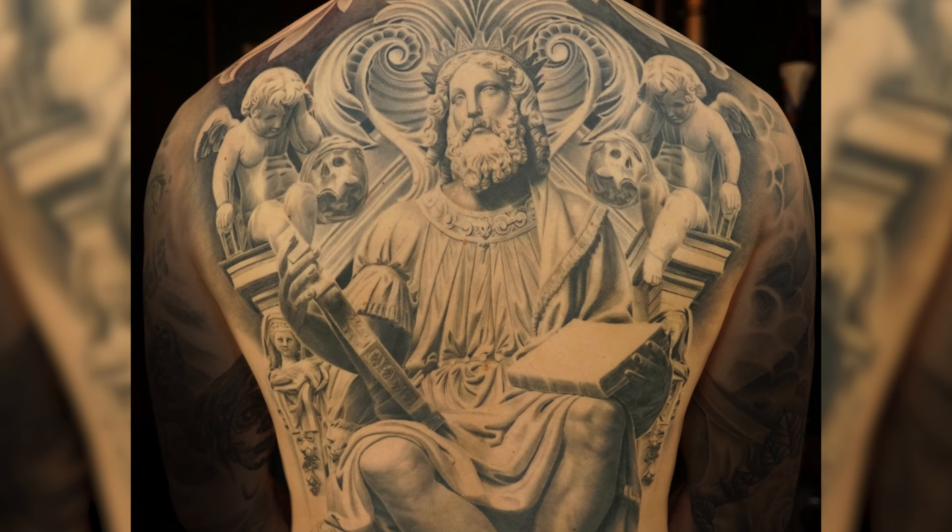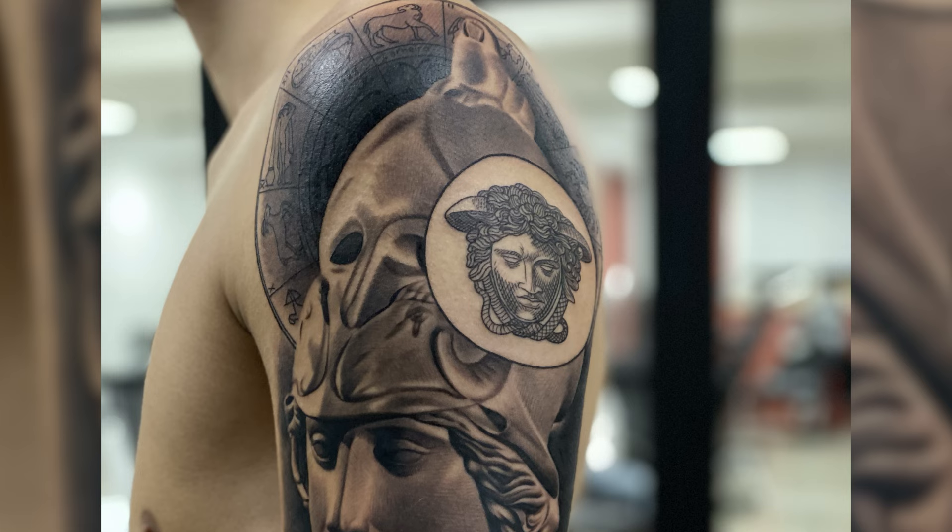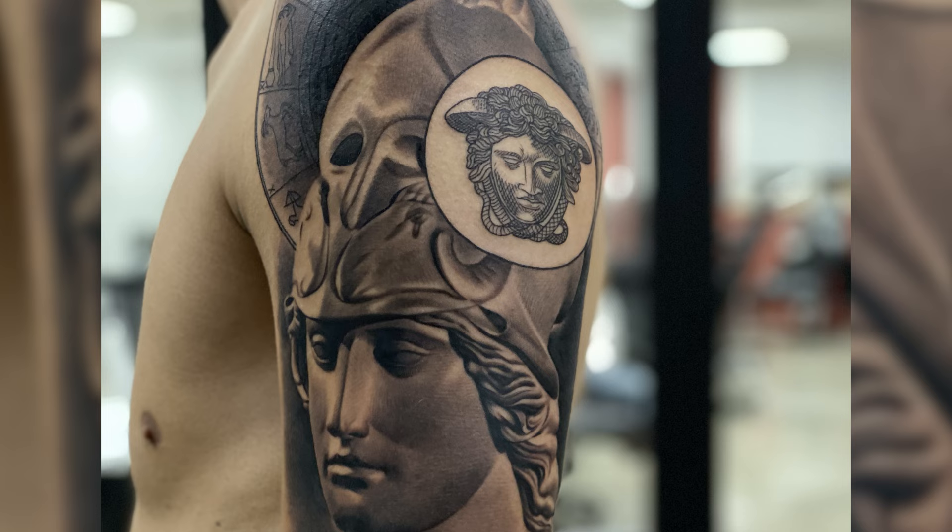Whether you want something feminine like Medusa, or something epic like Hercules or Poseidon, you can do so many cool things with Greek heritage and Greek mythology in tattoo sleeve designs.